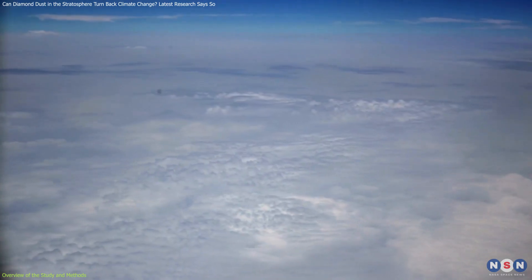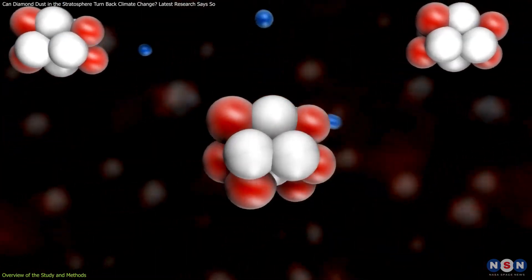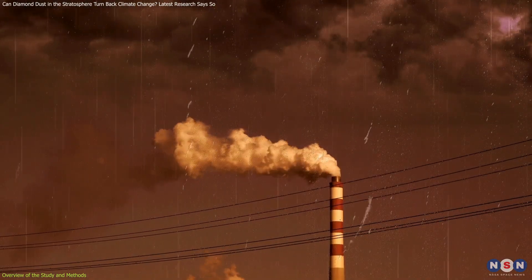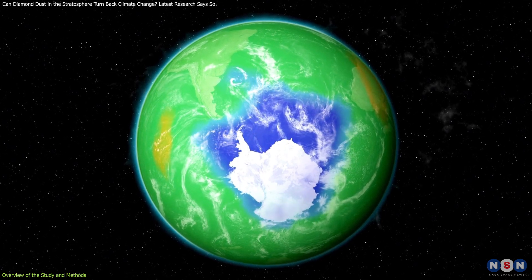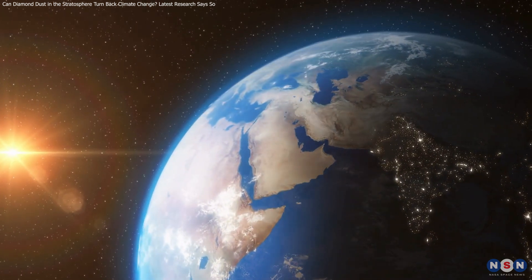Unlike sulfur dioxide, diamond dust has a significant advantage: it is chemically inert. This means that when released into the atmosphere, it doesn't react with other elements to form harmful compounds like sulfuric acid, which could cause acid rain. It also doesn't contribute to ozone depletion, a major concern with sulfur-based methods. This could make diamond dust a safer, albeit more expensive, alternative for solar radiation management.